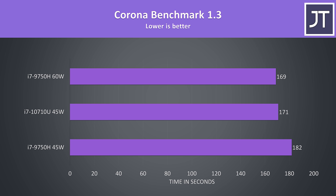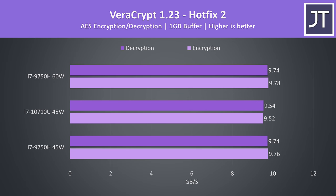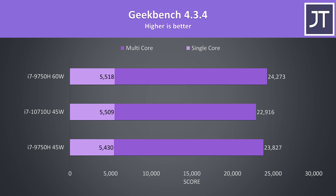The Corona benchmark also uses the CPU to render out a scene, with a similar result — the 10710U completing the task 6.4% faster than the 9750H. With the power limit on the 9750H boosted it's just able to claim the victory. In 7-Zip compression and decompression tests, the 10th gen CPU was winning in both compression cases but slightly behind in decompression. Veracrypt AES encryption and decryption showed the 10th gen CPU behind in all instances, though only by about 2%. Geekbench produced results a bit different — multicore score was lower compared to the 9750H, and single core was a bit higher, consistent with the clock speed differences between each chip.